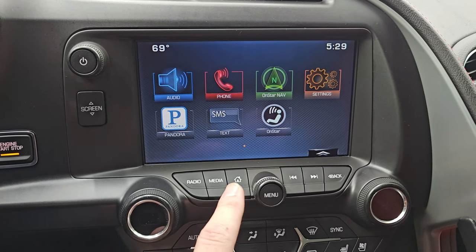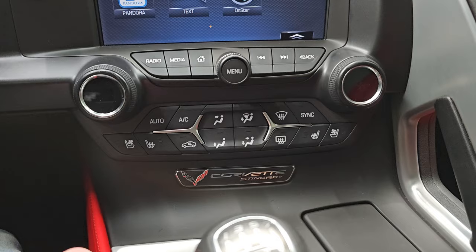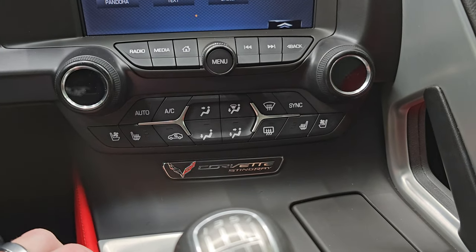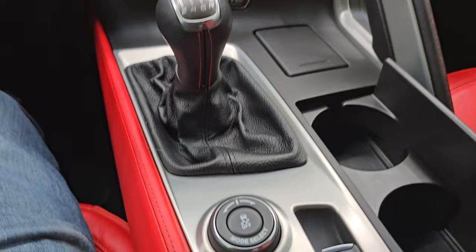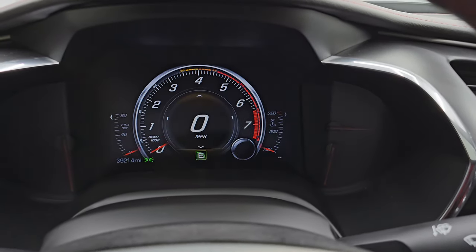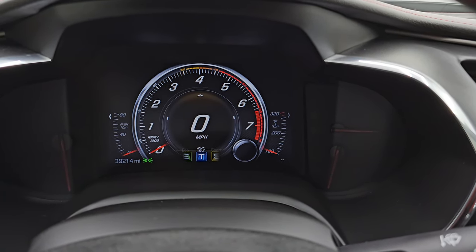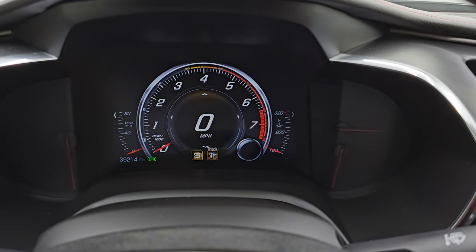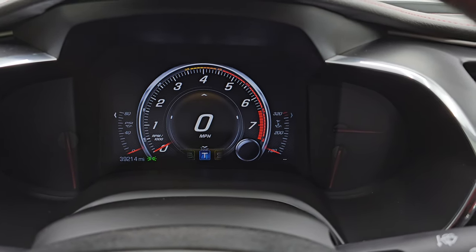You get all your different apps as well. Down here you have more tactile volume, tune, and climate controls, plus your heated and cooled seat buttons. The 7-speed manual transmission, and then you get your different mode selector — as you turn that, you can change your modes: eco, weather, tour, sport, and track. We'll keep it on tour there.